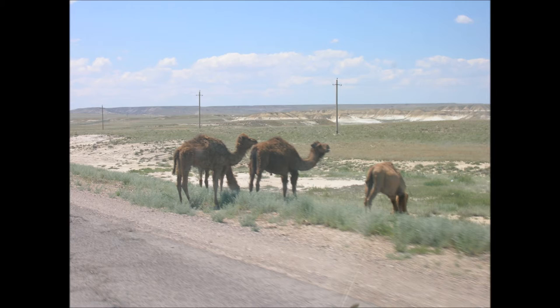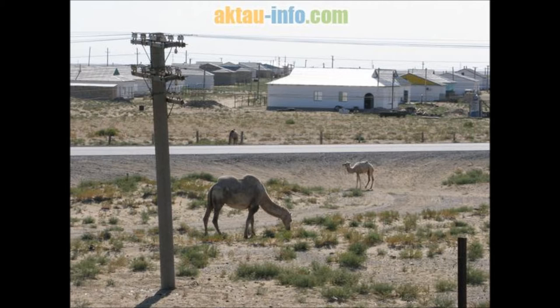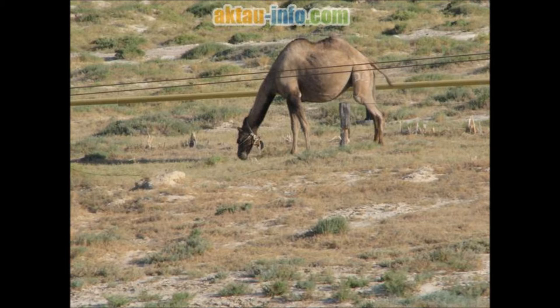The Bactrian, or two-humped camel, C. bactrianus, which inhabits Central Asia, and the critically endangered wild Bactrian camel, C. ferus, that has limited populations in remote areas of northwest China and Mongolia.